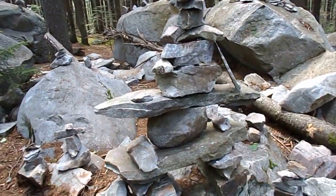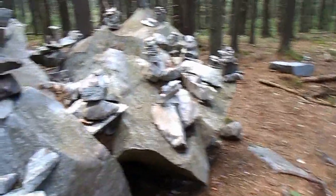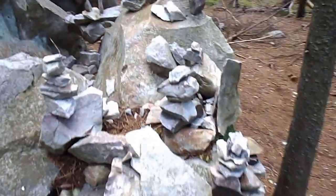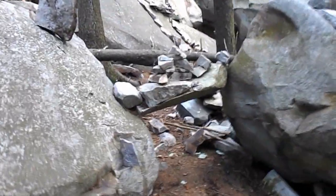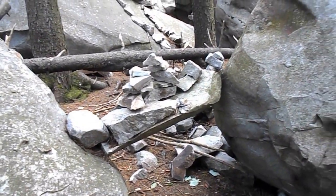This one took a little bit of time to make. There are just cairns, cairns everywhere — like this one, where someone put a rock between the two bigger ones and piled it up with more rocks.